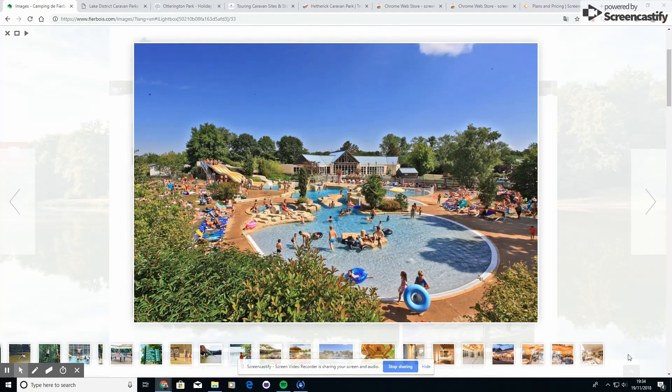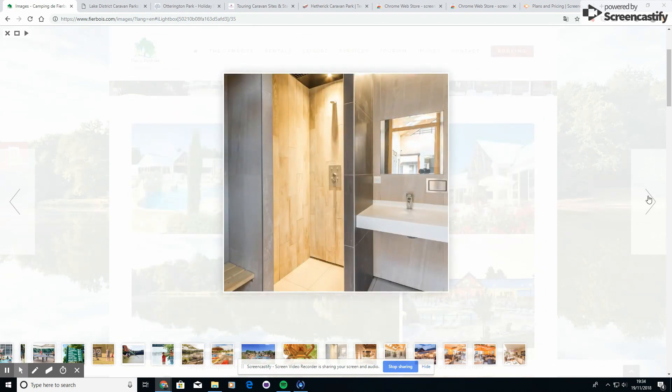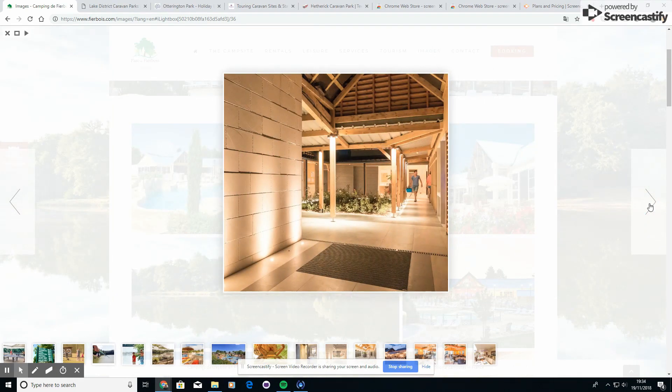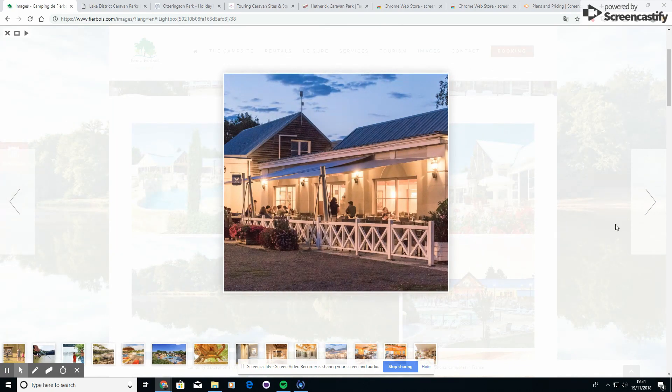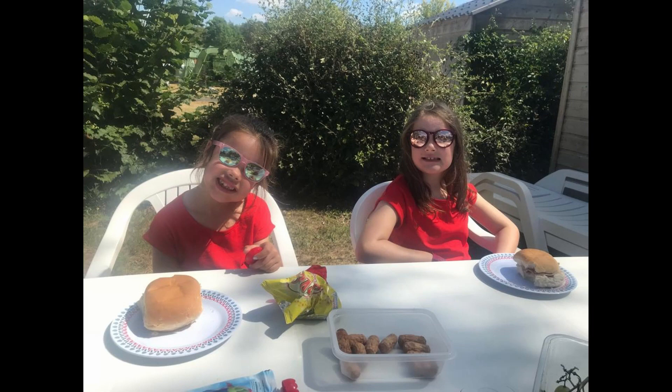One of the other good things was that we were on a premium pitch. Some things that were really good: it came with a proper table and chairs — we didn't have to take them — and it had a little hut with a fridge freezer in. That was great because when we went to the supermarkets we could buy in more bulk rather than put everything in the smaller fridge inside our caravan.